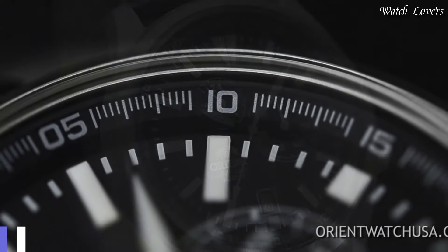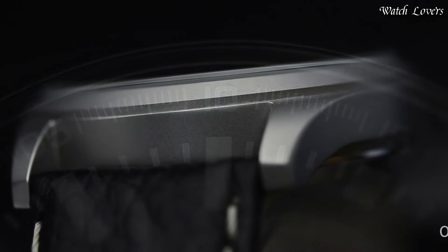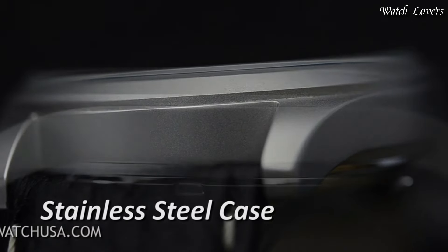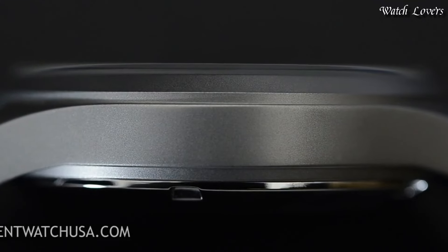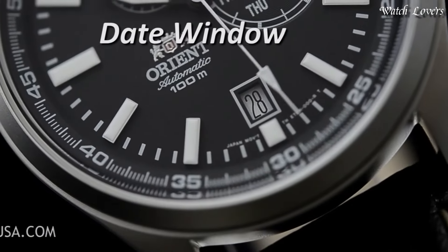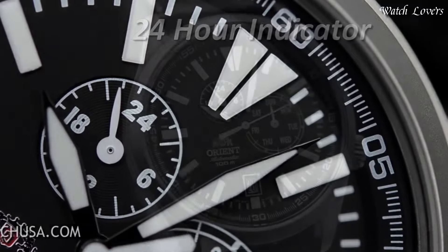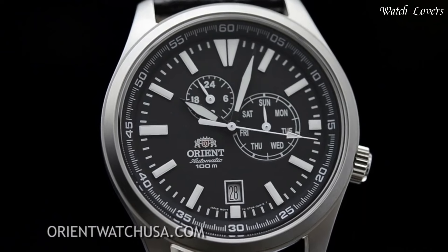Number 10: Orient Defender Japanese Automatic Field Watch. Stainless steel case with a black leather strap, fixed stainless steel bezel, gray dial with luminous black hands and index hour markers. Dial type analog, Japanese automatic movement, scratch-resistant mineral crystal, screw-down crown. Case size 42mm, case thickness 12mm, water-resistant at 100m (330ft).